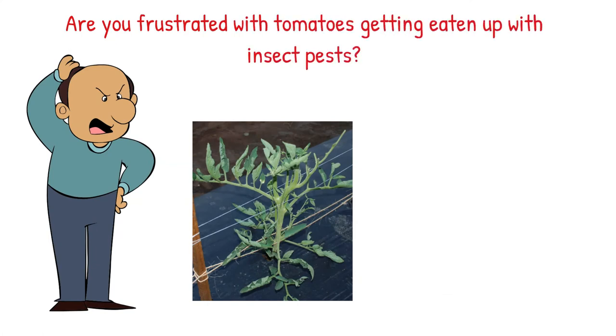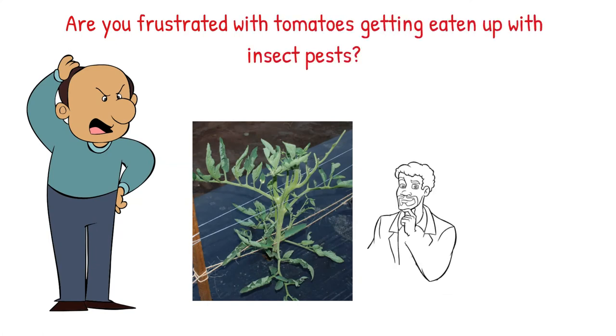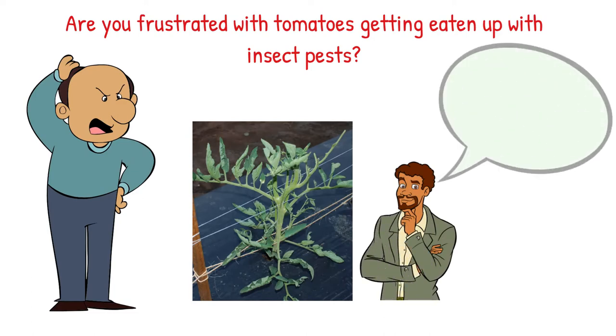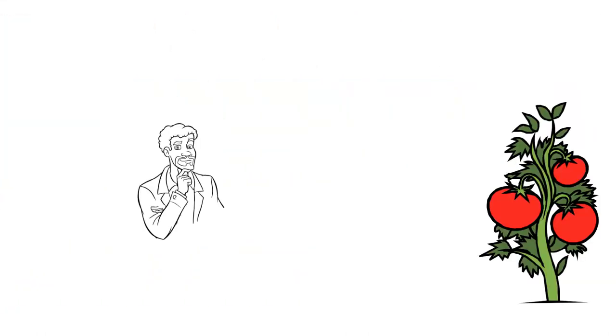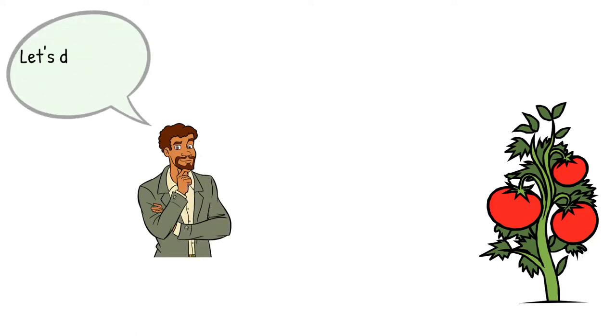Hello everyone, are you frustrated with tomatoes getting eaten up with insect pests? Don't worry, let's talk about some common insect pests of tomatoes today. But before we get into the pests, let's talk about some tomato facts.